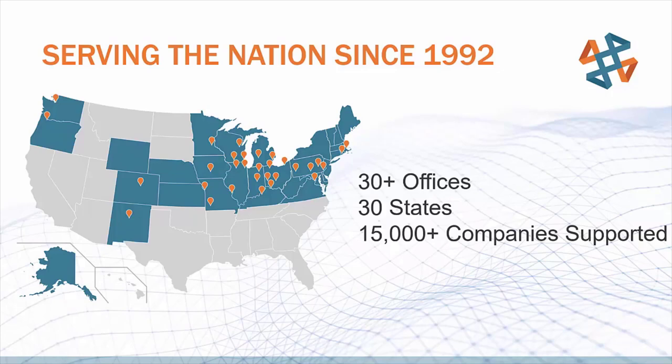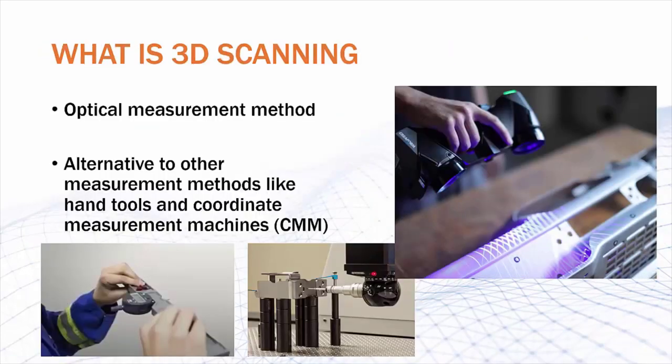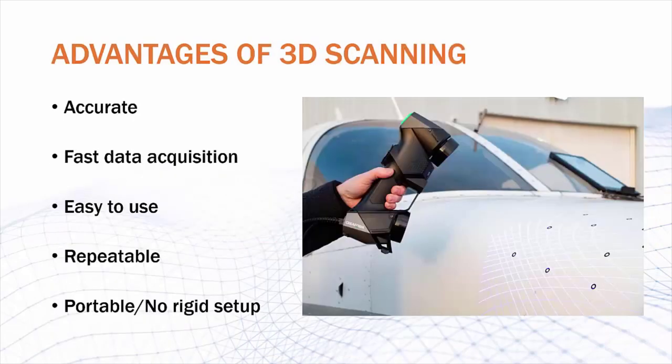But what exactly is 3D scanning? Well, simply put, 3D scanning is an optical measurement method using reflected light to determine the geometry of objects. It's a technology that's becoming more and more popular due to its advantages over other technology, such as hand tools and coordinate measurement machines, or CMMs for short. Hand tools would be fairly imprecise and harder to get repeatable results. With a CMM, you have to have a calibrated slab of granite as well as a hard fixture for each part. With the scanner, you just put a couple targets on and you're good to go with your scan.